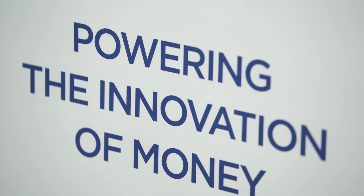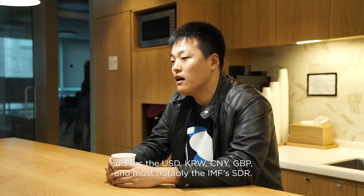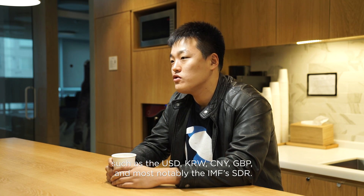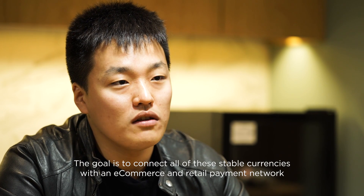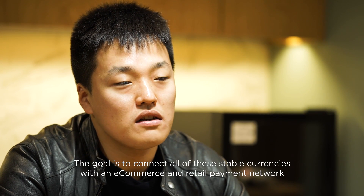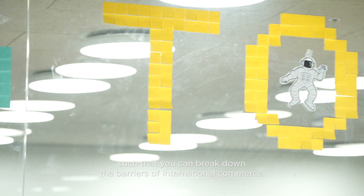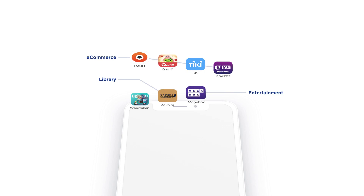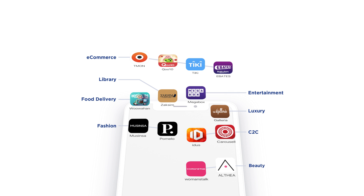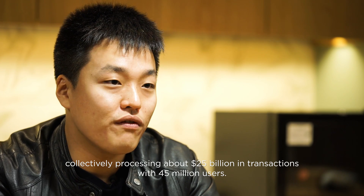Terra is a price-stable cryptocurrency that is pegged to several of the world's major fiat currencies, such as the USD, the Korean won, the CNY, the GBP, and most notably the IMF-SDR. The goal is to connect all of these stable currencies with the e-commerce and retail payment network, such that you can break down the barriers to international commerce. The project got started by putting together 15 e-commerce companies across Asia that are growing rapidly and collectively processing about $25 billion in transactions with 45 million users.